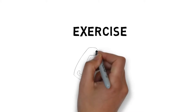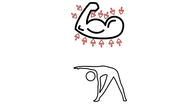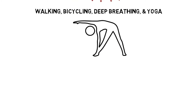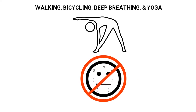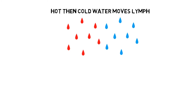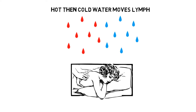Exercise. Since the lymph system has no pump like your blood system, it moves by capillary action when muscles contract or if it's physically moved. Light exercise like walking, bike riding, breathing, and yoga can help move lymph to the kidneys. Don't exercise hard or use a rebounder if you're not filtering. Alternating hot water with cold while showering moves lymph. Massage, including lymphatic massage and dry skin brushing, help too.